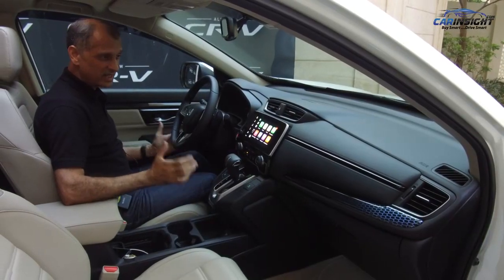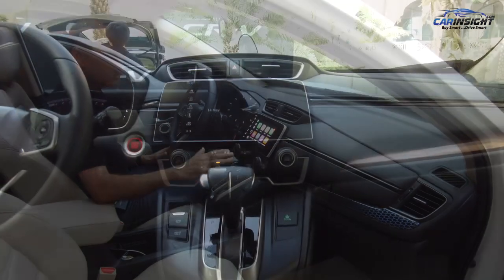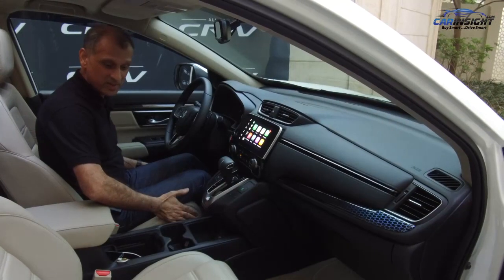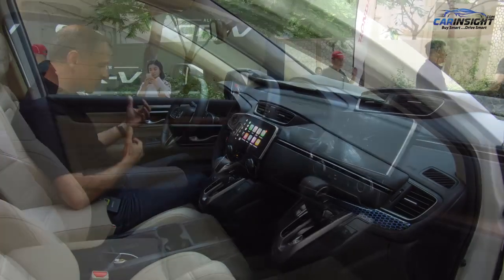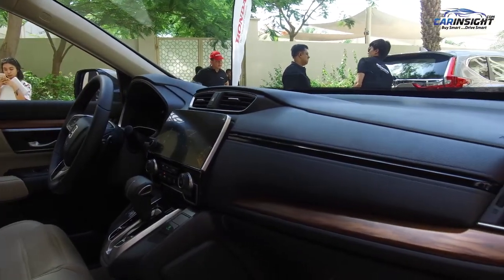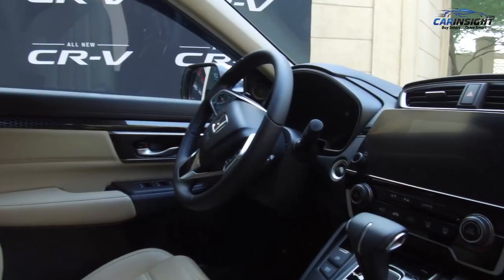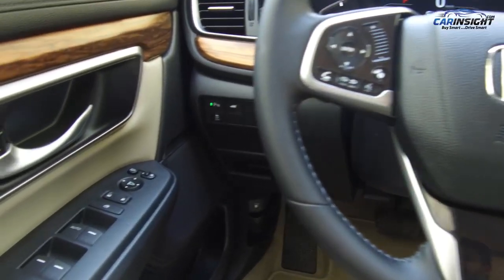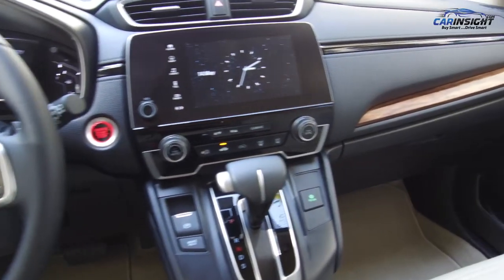Inside the CR-V, as you can see, it's completely redesigned. We have display audio with Apple CarPlay and Android Auto, and eight-way power seats with four-way lumbar support — beautifully designed to hug you inside the seat and provide great support when you're driving. When you're sitting in the driver's seat, everything is at finger touch. All your controls for navigation, voice activation, and messages — you can control the whole audio system through the touch control here.